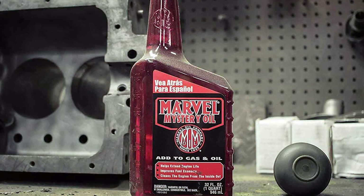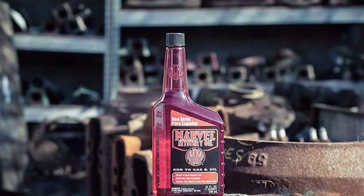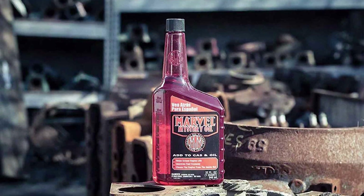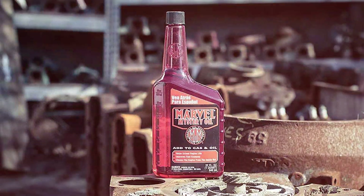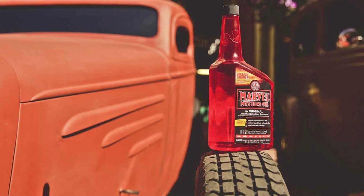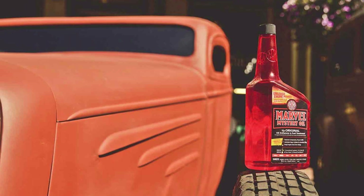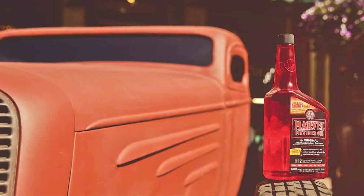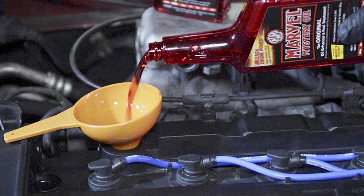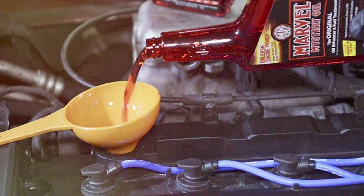But Marvel Mystery Oil is not just a cleaner — it's also a lubricant and protector. When added to your engine oil, it forms a protective film on metal surfaces, reducing friction and wear. This extra layer of protection can help extend the life of your engine components and reduce maintenance costs. Using Marvel Mystery Oil is simple: just add it to your engine oil at your next oil change and let it work its magic. It's compatible with gasoline and diesel engines, making it suitable for a wide range of vehicles.